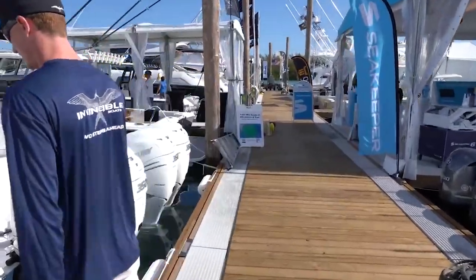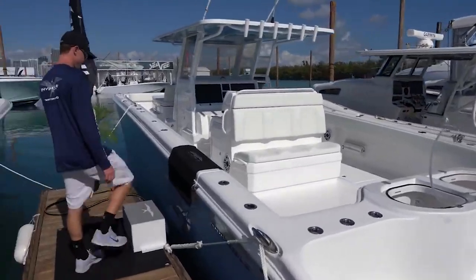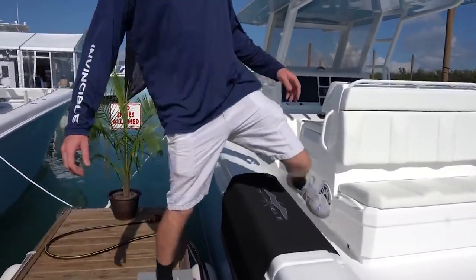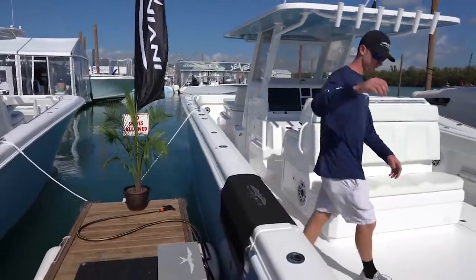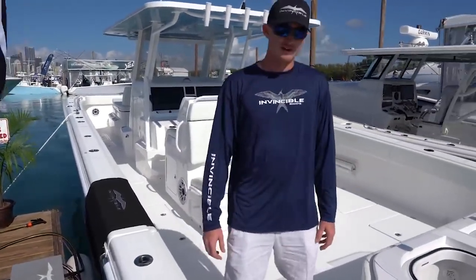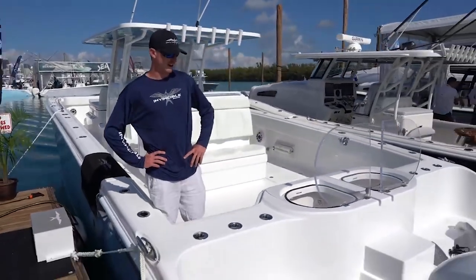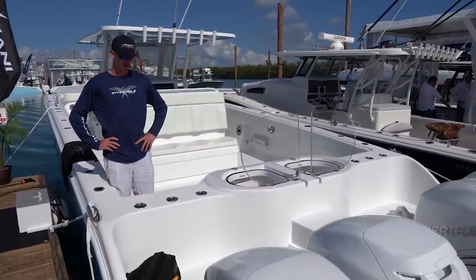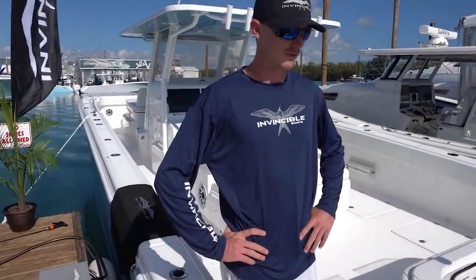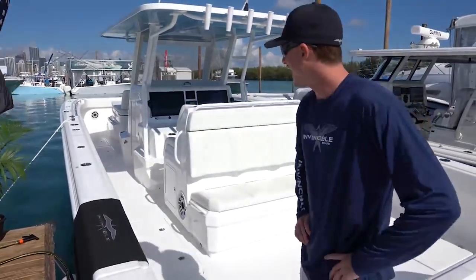I've got Captain Zach here. Alright Zach, introduce me to this boat — tell me like I don't know anything, because somebody watching this needs to hear it. Right here you're looking at the first cat I've built — the very first one. This is our 40 model: 40 feet of pure cat, speed and performance. 12 feet of beam — a lot of boat. We power it with mostly quad-style outboards — Mercury, Yamaha package setups standard on all these cats.